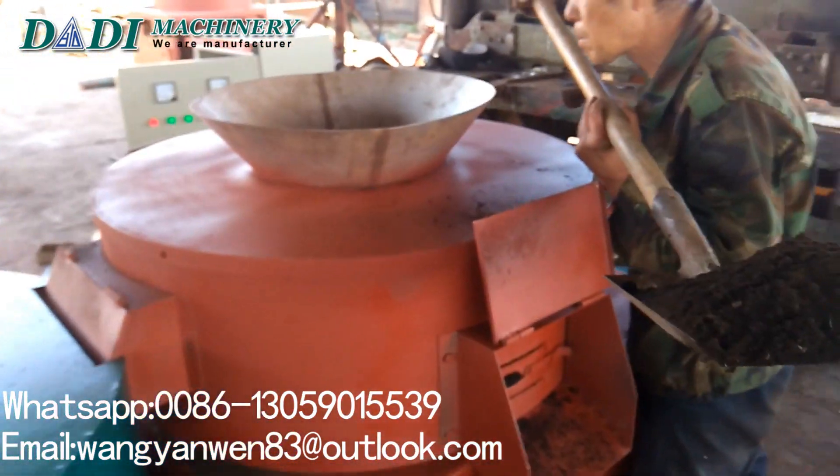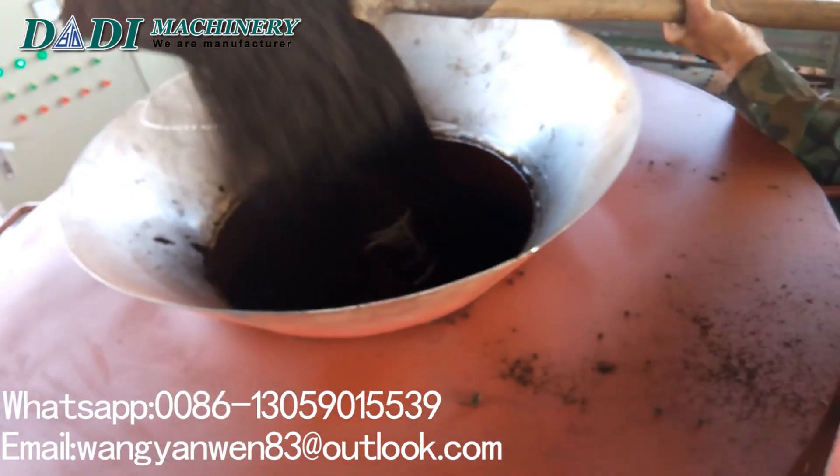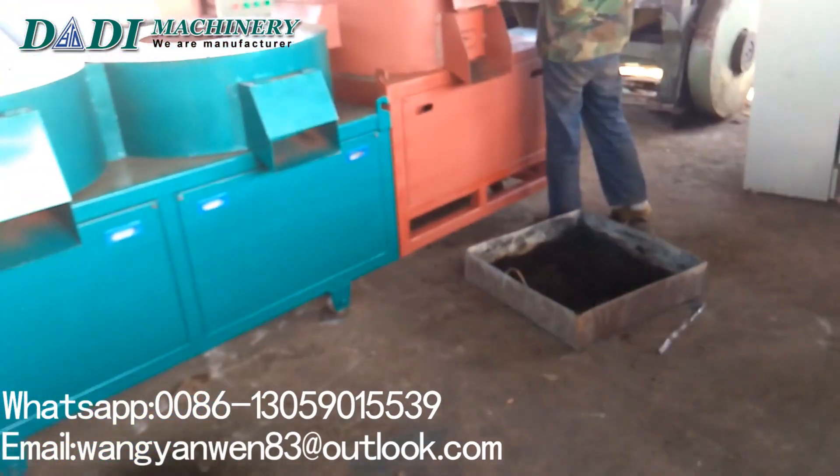It's a professional manufacturer engaged in the research, development, production, sale and service of organic fertilizer granulators and organic fertilizer granules production lines.